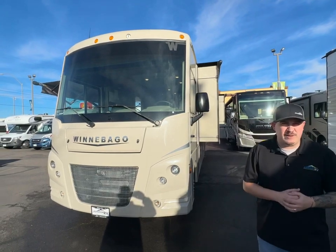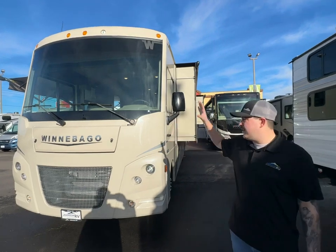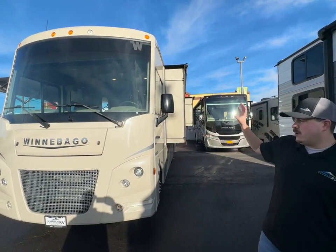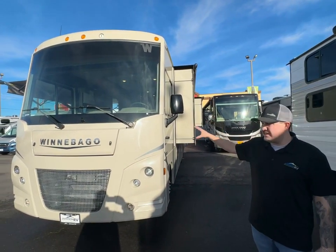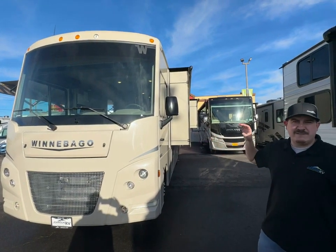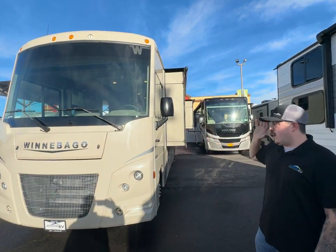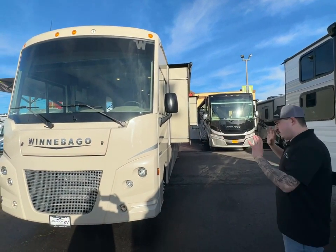Hello everyone, this is Colby from Johnson RV in Medford, Oregon. I wanted to let you know about one of our year-end specials. We have a 2022 Winnebago Sunstar 27P that is still brand new. MSRP is just over $191,000 and we have it listed at $117,900 right now — a great deal on a Winnebago.